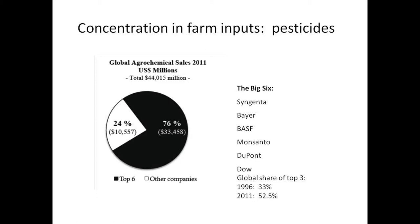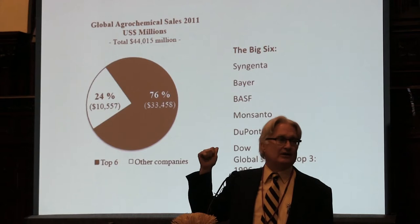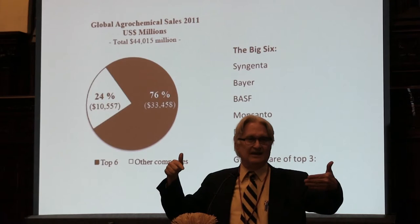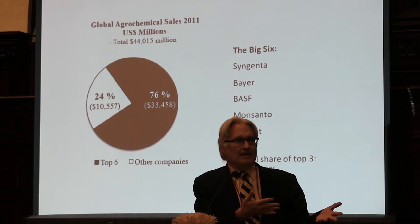The top three agrochemical companies have gone from 33% to 52% of the market — incredible concentration. Globally, 85% of the global seed market is in traits that are herbicide resistant. The companies that sell the herbicides can control the seeds, ensuring farmers can only buy their patented varieties. This has made it much more difficult for farmers to buy non-patented seeds, since companies control which seeds are allowed on the market and often only allow engineered versions.